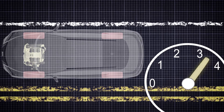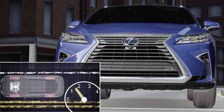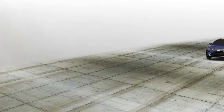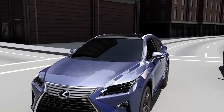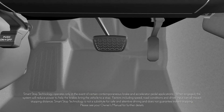When engaged, engine output is reduced, helping to minimize the load on the brakes and bring the vehicle to a stop. Smart Stop Technology incorporates sophisticated logic control so that the system will not engage when it's not needed. In certain driving conditions, inappropriate activation might be inconvenient and could be unsafe.